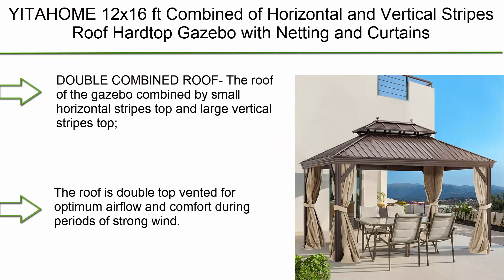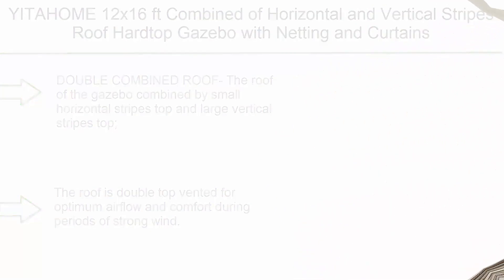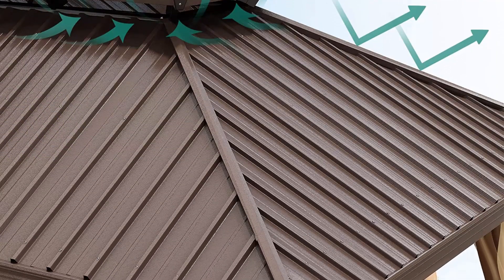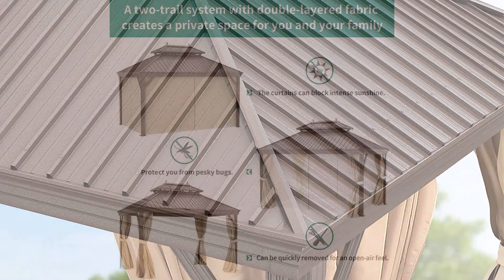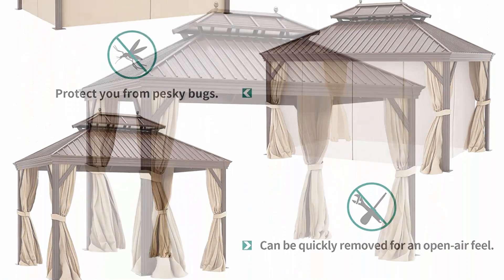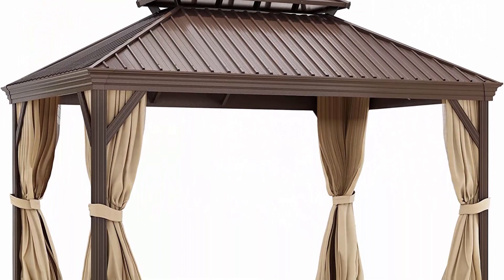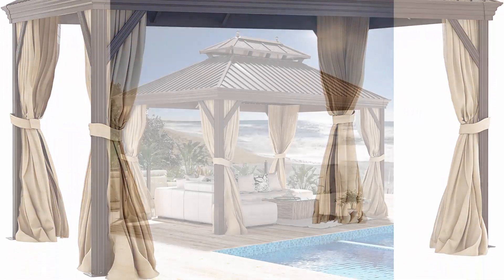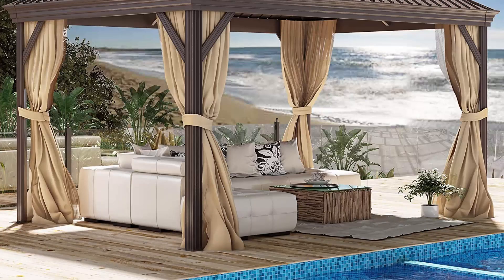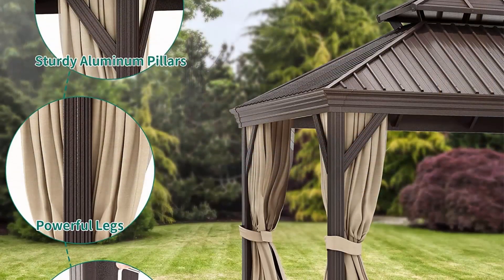Top 1: Yta Helm 12x16 hardtop gazebo — combining horizontal and vertical stripes roof, with netting and curtains, outdoor aluminum frame garden tent for patio, backyard, deck, lawns, and balcony. The combined double roof features small horizontal stripes on top and large vertical stripes, with a galvanized iron sheet top that prevents fading and prolongs service life. The roof is double-top vented for optimum airflow and comfort, even during periods of strong wind.